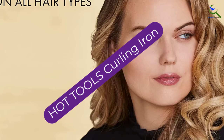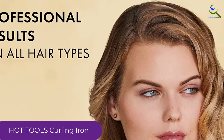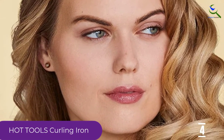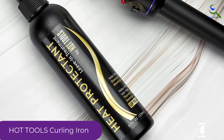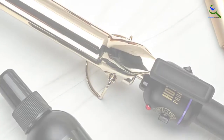Moving on at number 4, we have the Hot Tools Curling Iron. To give you those impressive curls, the Hot Tools 24K Professional Curling Iron will help you get those perfect silky styles. To prevent frizz, it locks in the moisture. With superior quality heating elements, it ensures professional curling. It features a swivel power cord, so it is suitable for most of your styling needs.